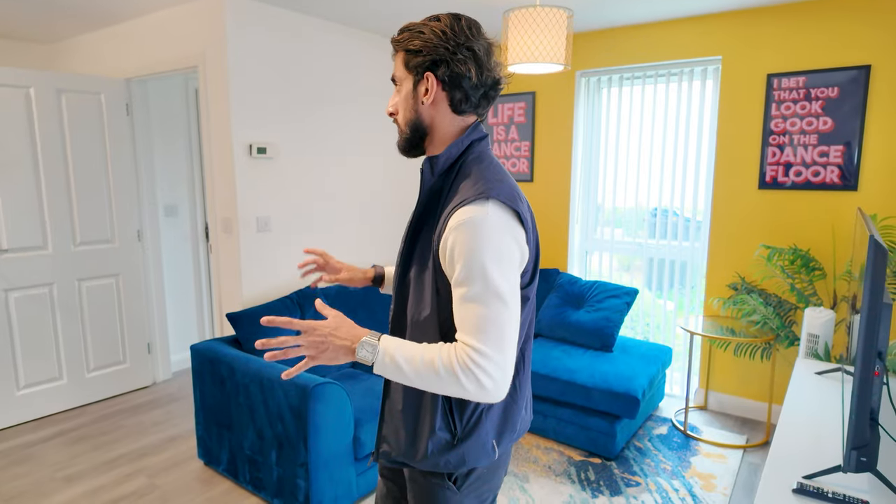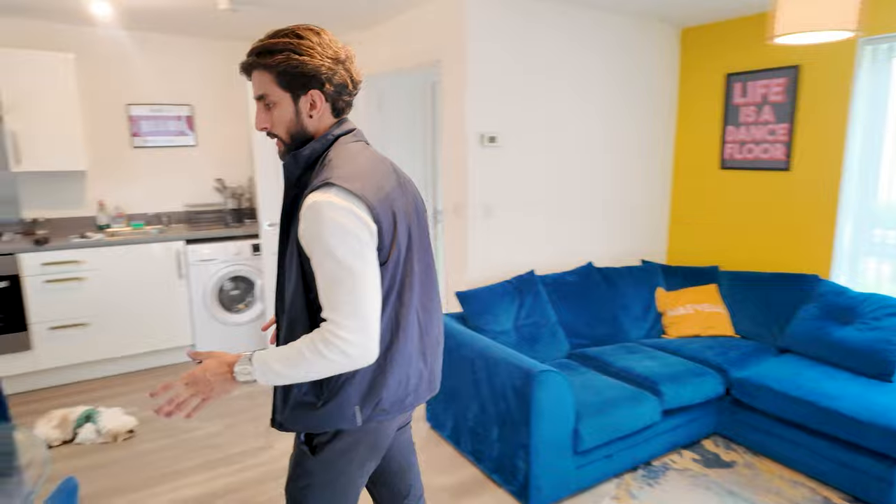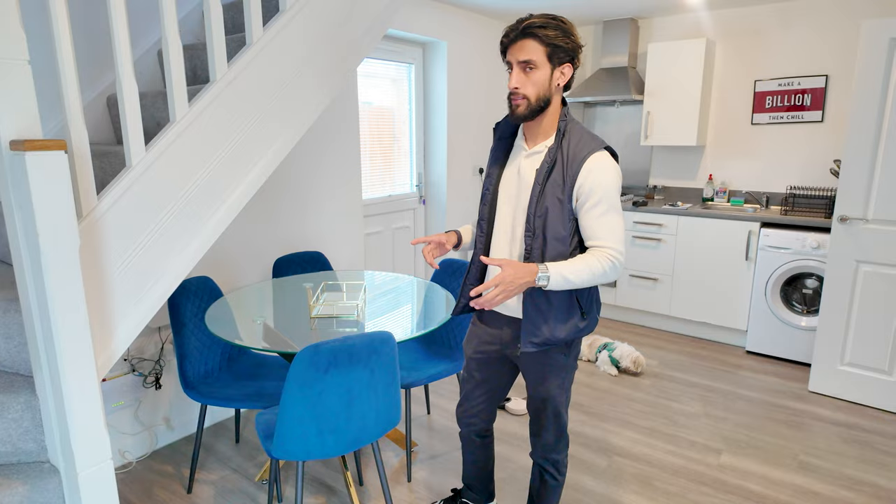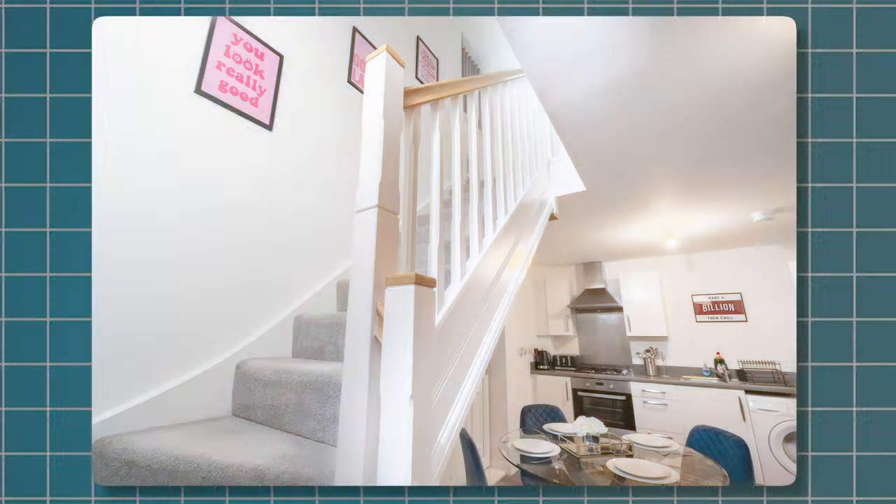Although it's a two-bedroom house, it's very small for the space, so the living area is quite small, but it does the job and it's worked well. This property is mostly filled with families, contractors, and workers, and it's really, really good. I'm going to show you upstairs and the rooms, and I'll finish the tour up here.